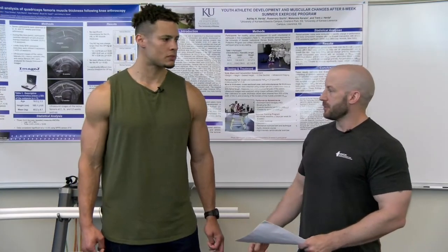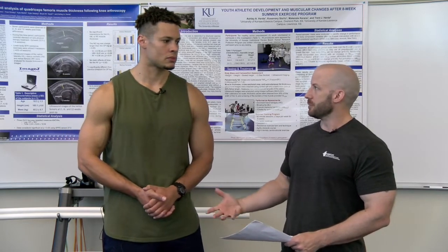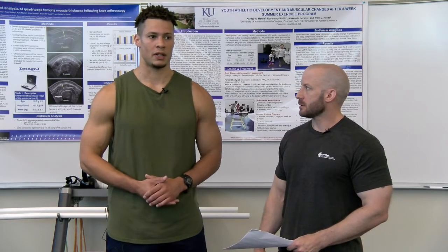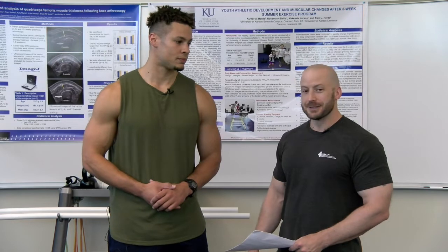Kyler, I know you performed complex training when you were at Nebraska. Do you feel it helped your overall athleticism and on-field performance? Yeah, I definitely did. I felt it made us more explosive, more powerful, and not only that, it gave us a chance to compete and have fun in the weight room where we could go out and be explosive — something different to break the monotony in the workout.